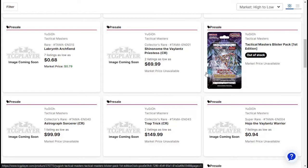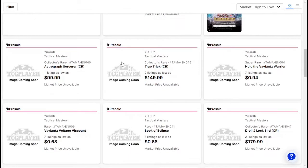It's $70 right now, and there's only two listings, so that would be interesting to see. Also Astrograph Sorcerer Collector's Rare and Trap Trick Collector's Rare.